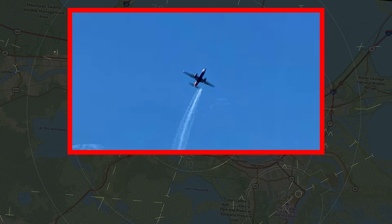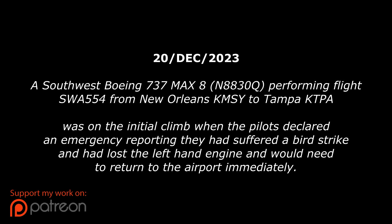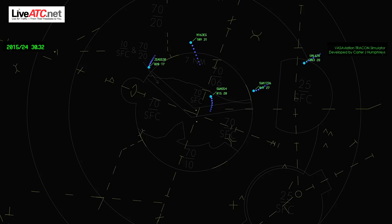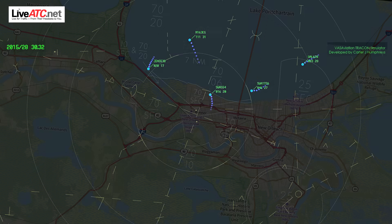Southwest 554, turn left heading 2-0-0. Stop base runway 1-1. Blue Stick 538, work that approach, maintain 2000, flight in Q-0-0, we've got an emergency inbound. Heading 2-0-0, maintain 2000, Blue Stick 538. Blue Stick 538, contact approach 1-2-5.5, we'll re-sequence you back in. 25-5, Blue Stick 538.